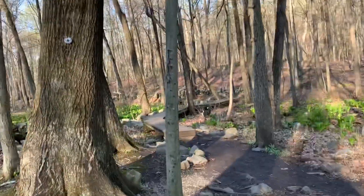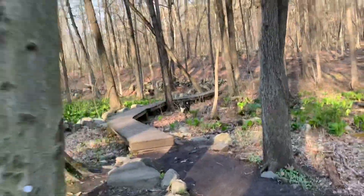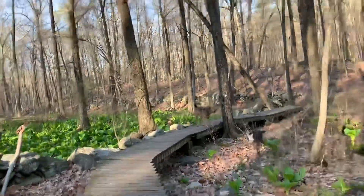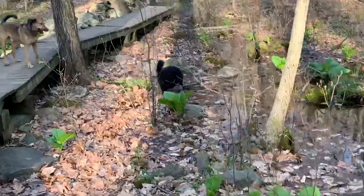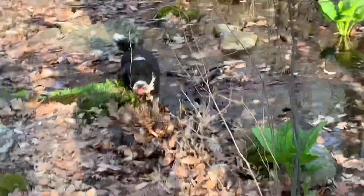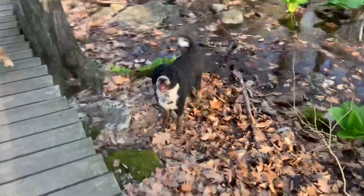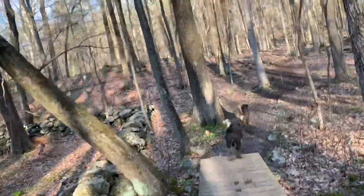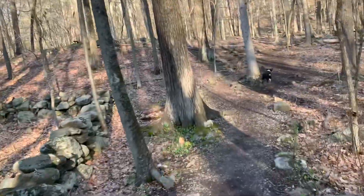Belle, Belle, Belle, what are you doing? Come on, Belle. Let's go, guys, come on. It's amazing how much she loves water, man.